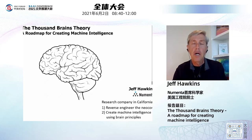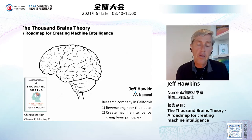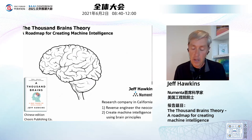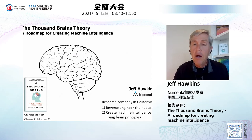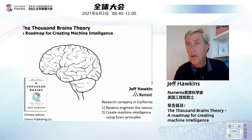We've started applying this to machine intelligence. I wrote a book about this recently called A Thousand Brains. The Chinese edition is going to be published by Cheers Publishing Company early next year. Everything I'm talking about today is included in the book, though the book covers a lot more.